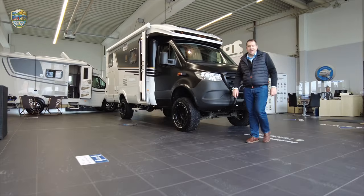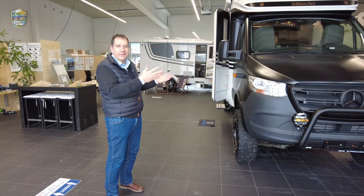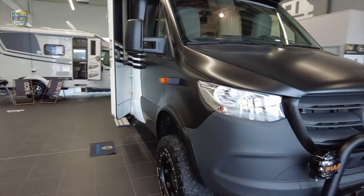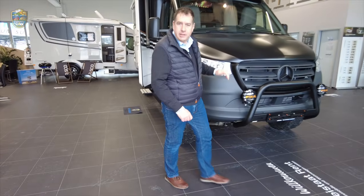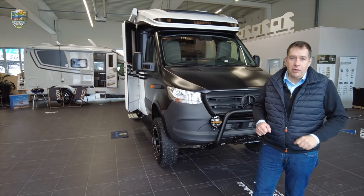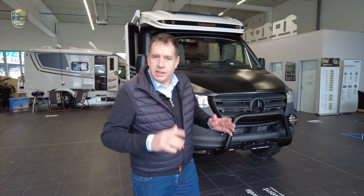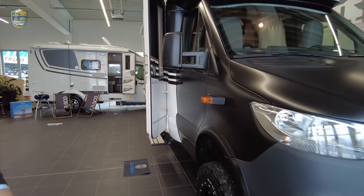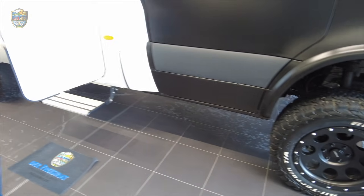Herzlich willkommen zu einer neuen Folge Freistaat TV! Wie eingangs erwähnt, haben wir heute was ganz Besonderes für euch dabei – nämlich den Hümer MLT Freistaat Edition. Hier haben wir noch unsere Edition 1, das heißt, das ist unser erstes Fahrzeug, das wir nach unseren Ideen aufgebaut haben. Es gibt ihn käuflich ab September, Oktober, November. Das Fahrzeug ist weitgehend fertiggestellt – Abklebung, Bereifung und so weiter entsprechen schon original unserer Freistaat Edition.